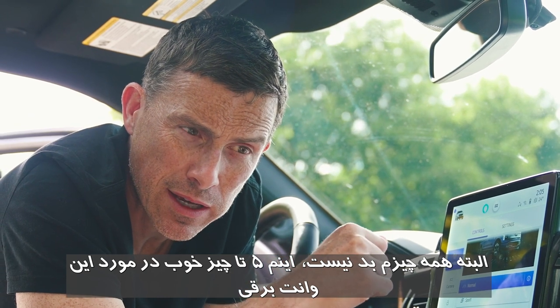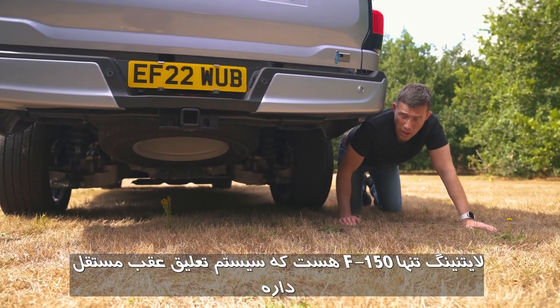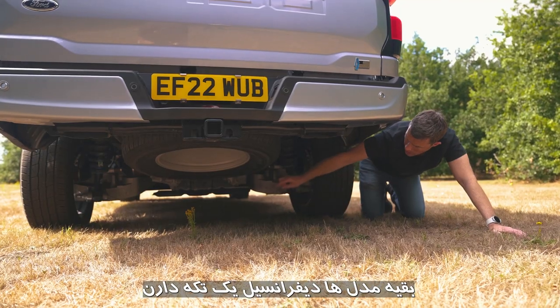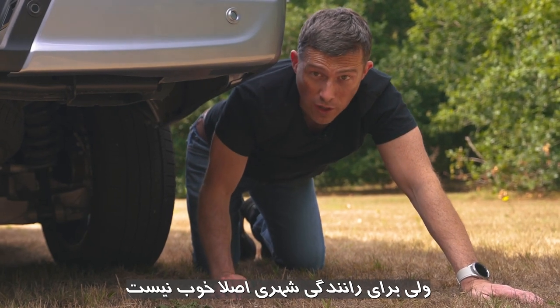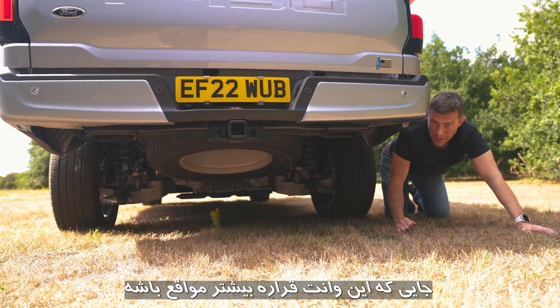Now five cool things. First, the Lightning is the only F-150 to get independent rear suspension — all other F-150s have a rigid axle. A rigid axle is better for off-roading, but independent rear suspension is far superior for on-road driving, which is where this truck will mainly be used.